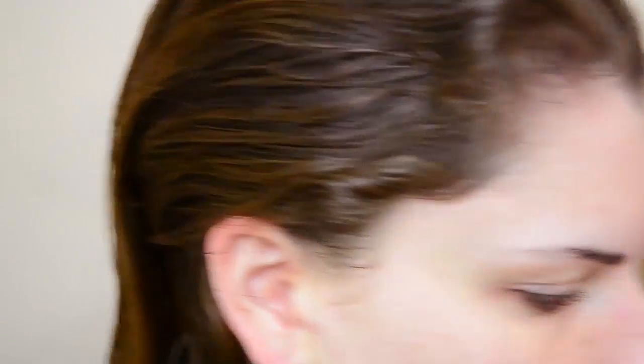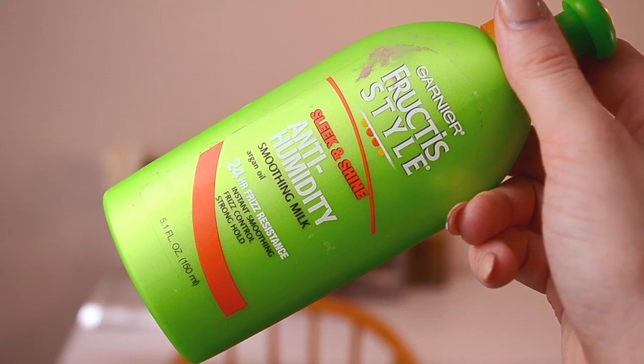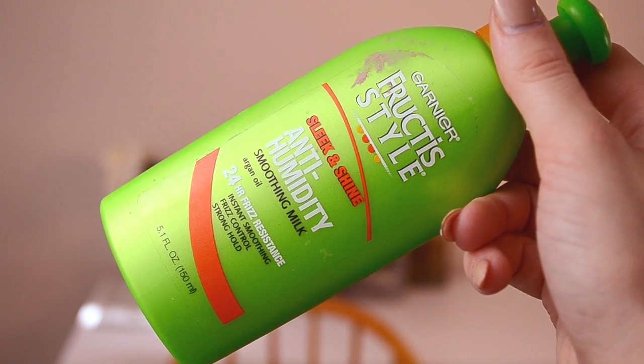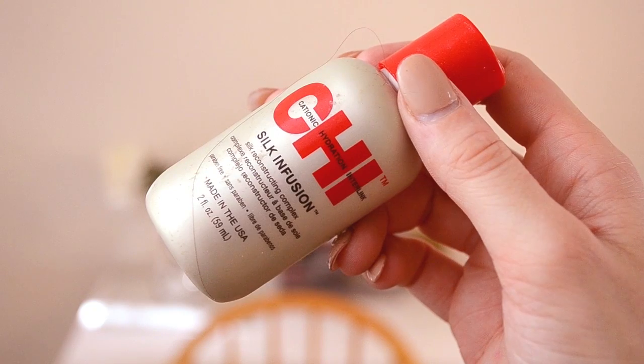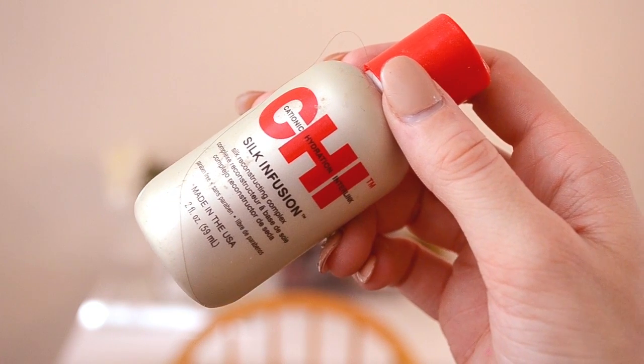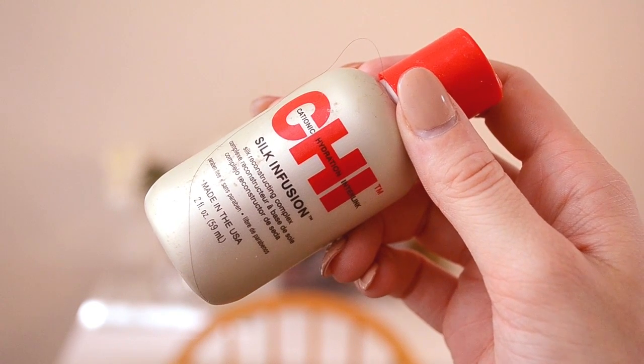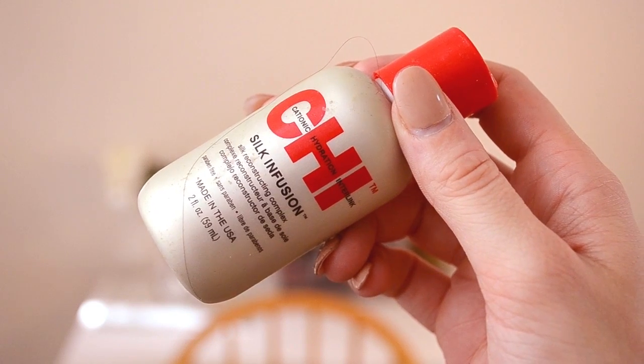When I get out of the shower, I like to brush out all my hair and then I use a leave-in conditioner. This is from Garnier Fructis — it's the anti-humidity smoothing milk. I will also use a heat protectant in my hair. It's super important — you have to use a heat protectant so your hair doesn't get damaged when you use heat on it. This is my favorite one from CHI, it's called Silk Infusion.